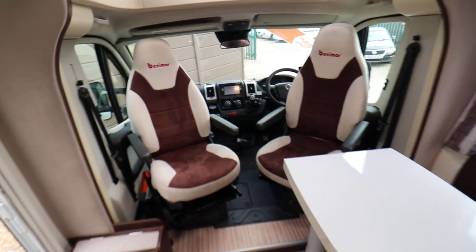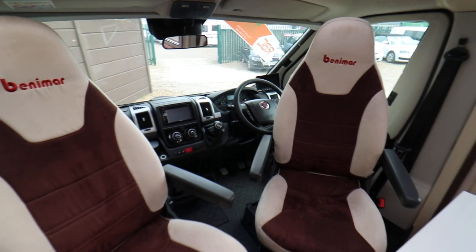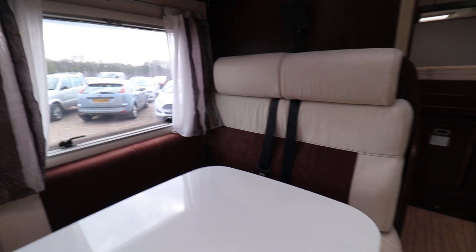Into the cab area there is a reversing camera, air conditioning, cruise control, driver and passenger airbags, and electric windows and mirrors. It has Truma heating and hot water.